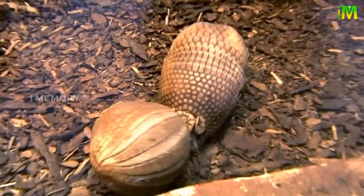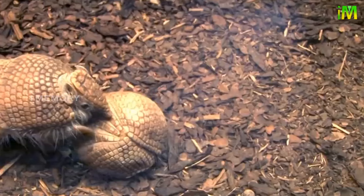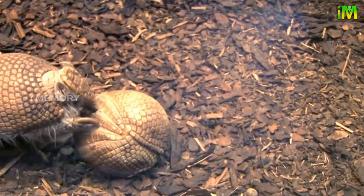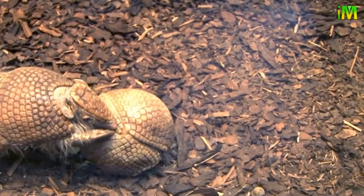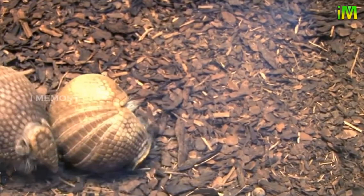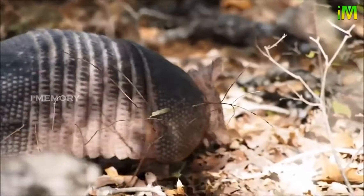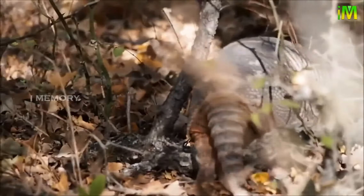Many think of armadillos rolling themselves into a ball for protection, but in fact there is only one species — the three-banded armadillo — which can encase itself in its shell, curling its head and feet inwards to form a hard ball. This tactic confuses predators; even a dog cannot undo the armadillo's ball.